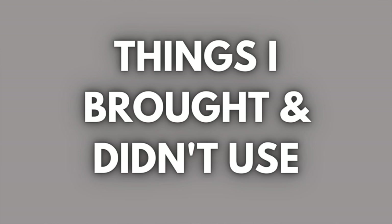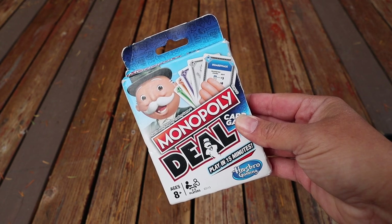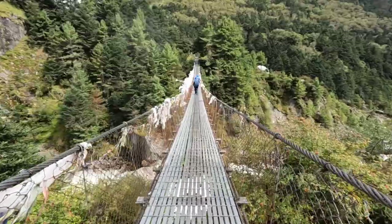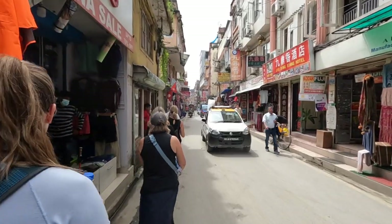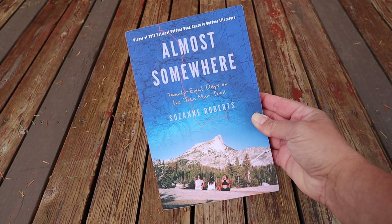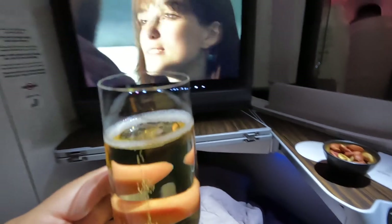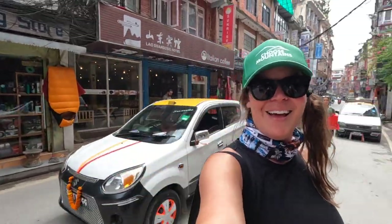There were only a couple things I brought that I ended up not using at all. One was a pack of playing cards — I thought we'd have more downtime, but we were either trekking or walking throughout Kathmandu. The one time we did play cards, Prakash had a deck anyway. I also brought a book last minute, thinking I'd read it on the airplane, but I was so excited for the trip that I just watched movies and stayed in the moment.